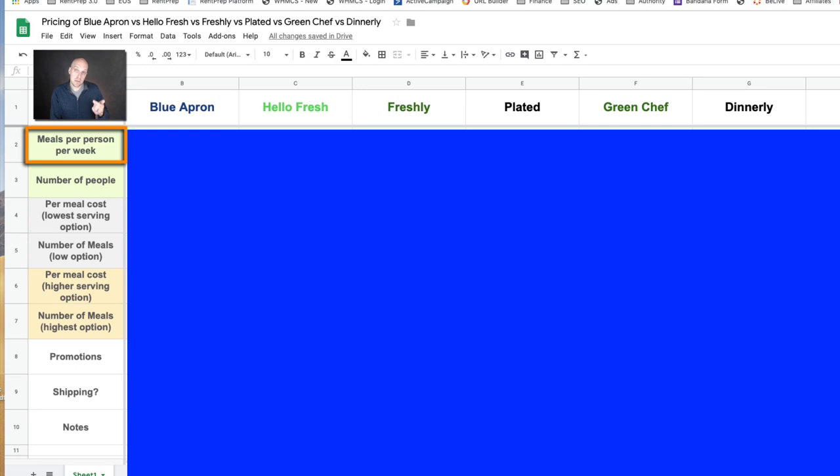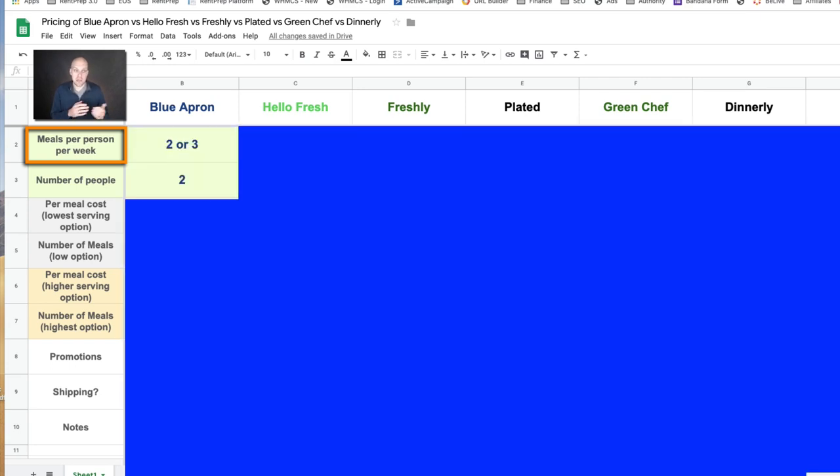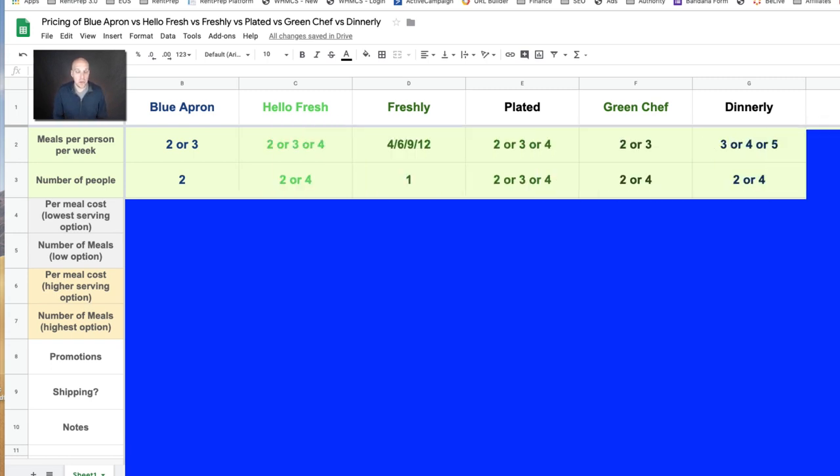We're looking at meals per person per week. In the case of Blue Apron it says two or three, so each person has the option of two or three meals per week, and the number of people for Blue Apron is two. So you can have two people with either two or three meals per week. This is important because if you're looking to do this as a family, Blue Apron might not be the best solution, but HelloFresh, Plated, Dinnerly, or Green Chef could be a good option.